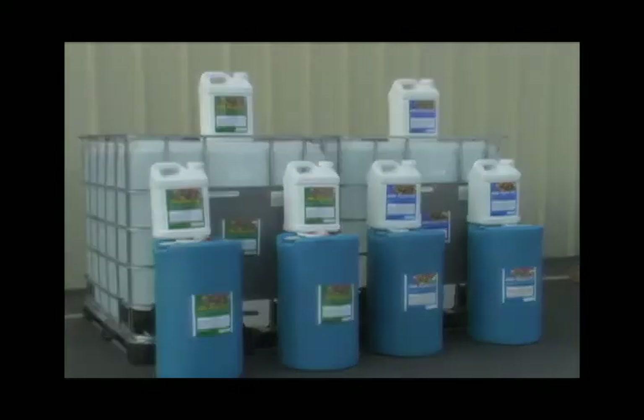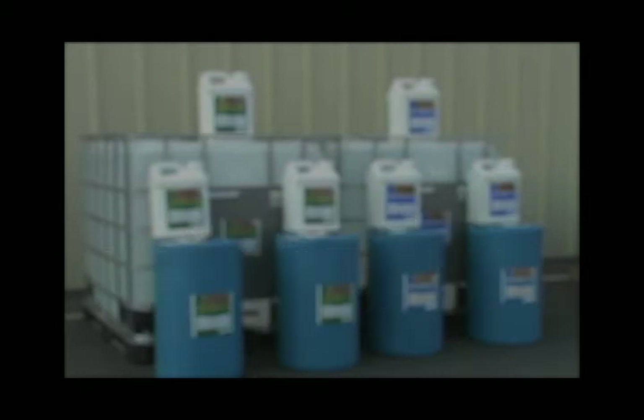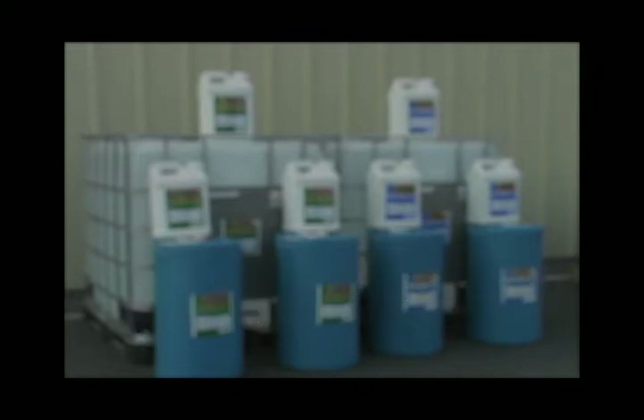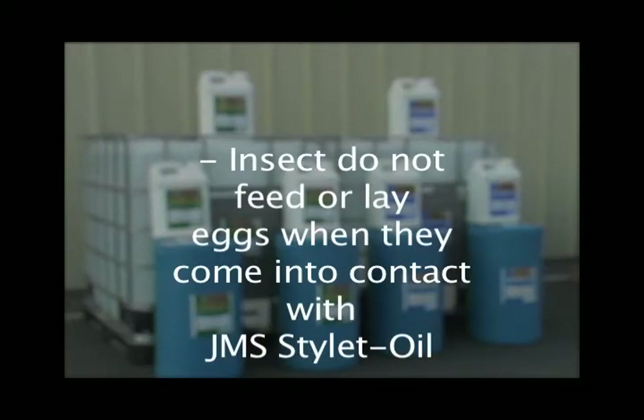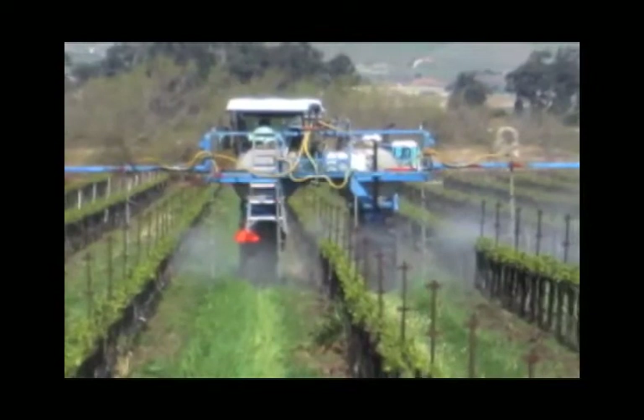Just as powerful, Stylet Oil interferes with the normal interaction between plant feeding insects and their host plants. This behavior modification affects egg laying and feeding. Insects do not feed or lay eggs when they come into contact with JMS Stylet Oil.